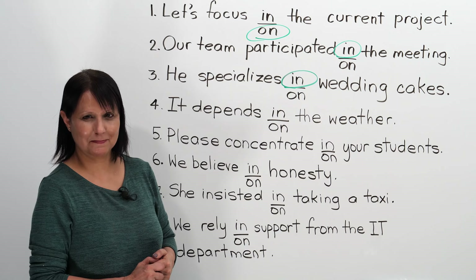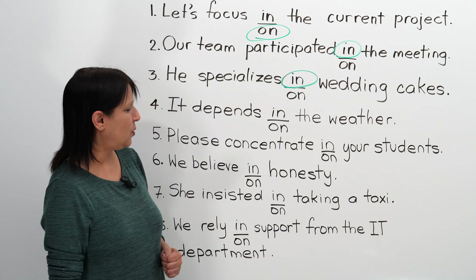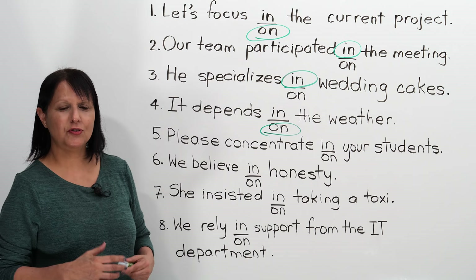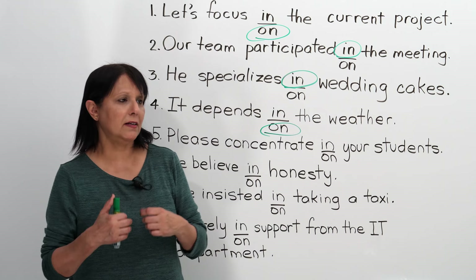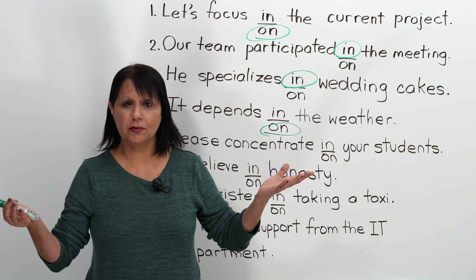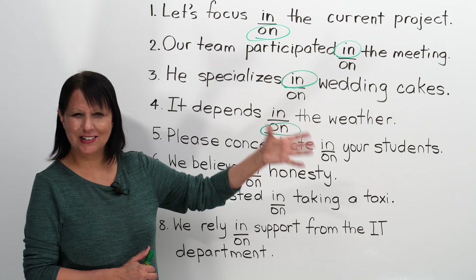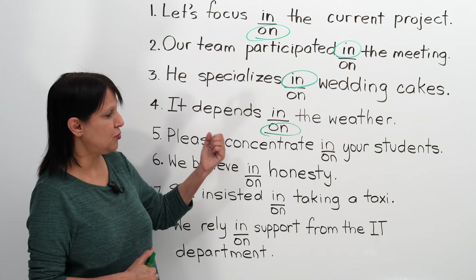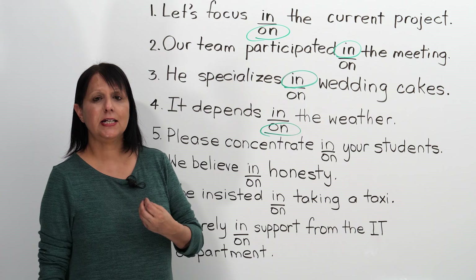Number four: It depends blank the weather. The correct answer is 'on' — it depends on the weather. For example, we're organizing a picnic, but is it going to happen or be cancelled? It depends on the weather — we base our decision on whether the weather will be good or not. To depend on something means to be able to count on it, to trust it. Let's pronounce the verb: it depends on.